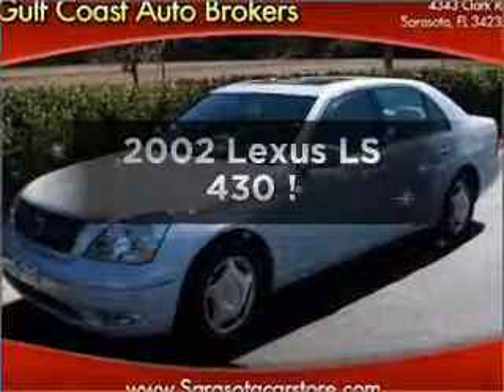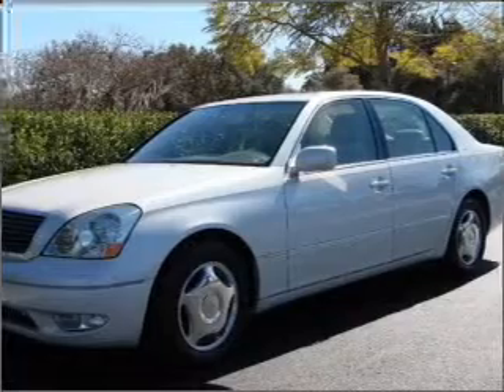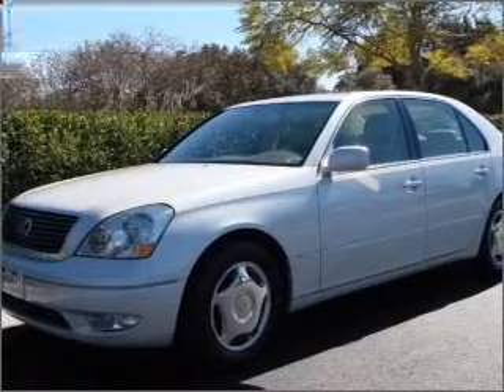Presenting the 2002 Lexus LS430. This is the set of wheels you've been looking for, with a powerful eight cylinder engine connected to a smooth shifting five speed automatic transmission.